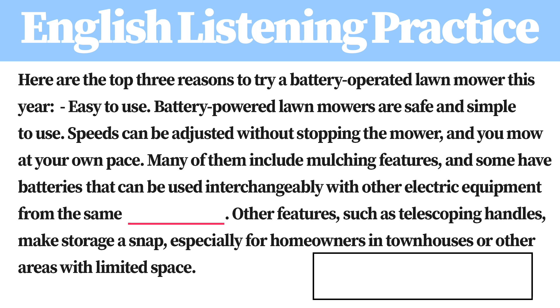Many of them include mulching features, and some have batteries that can be used interchangeably with other electric equipment from the same manufacturer. Other features, such as telescoping handles, make storage a snap, especially for homeowners in townhouses or other areas with limited space.